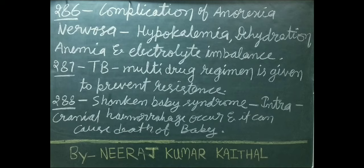In TB, a multi-drug regimen is given to prevent resistance. Shaken baby syndrome: intracranial hemorrhage occurs and it can cause death of the infant.